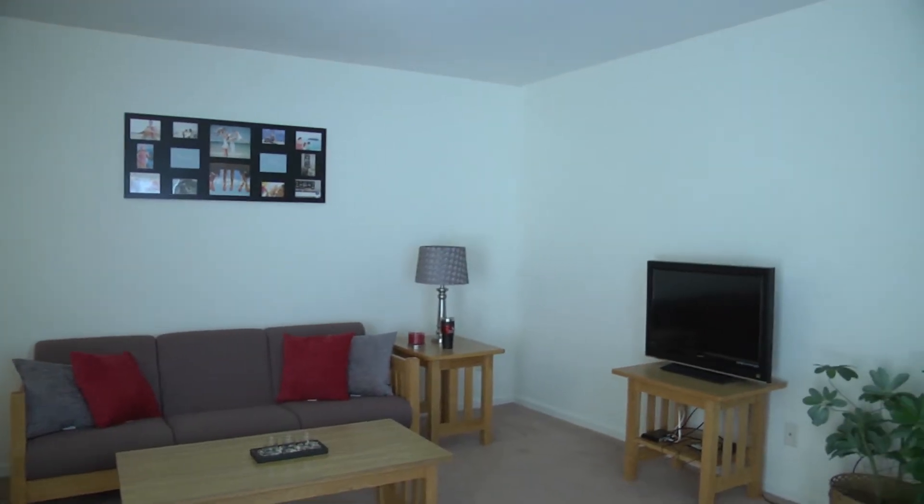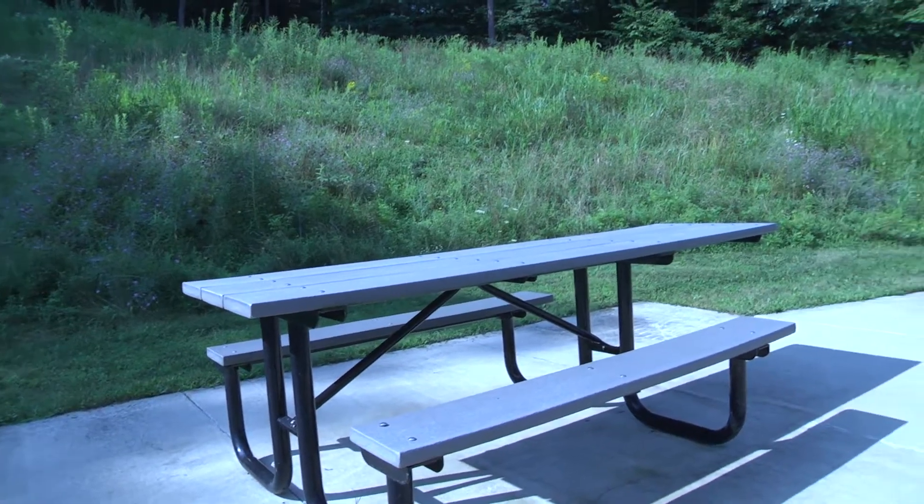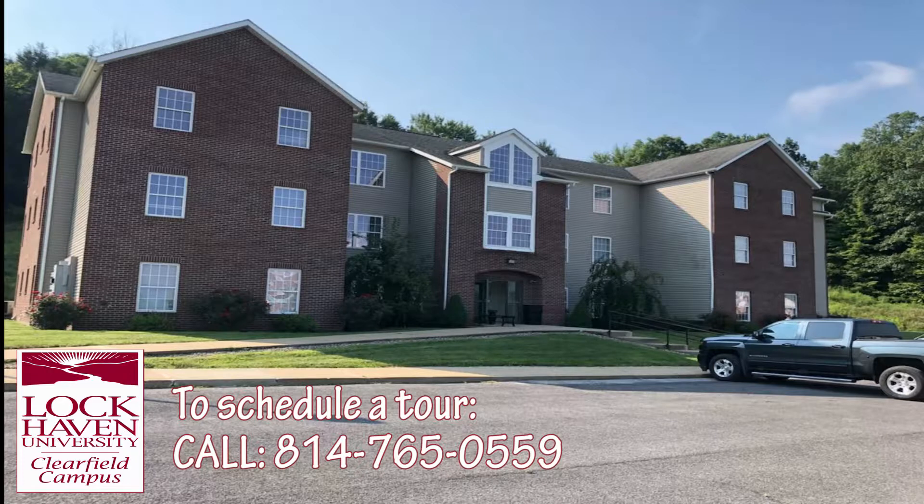Call 814-765-0559 to schedule your tour. That's 814-765-0559. Foundation Village — the amenities you need, the commute you don't.